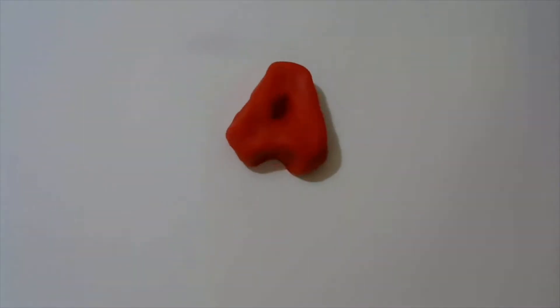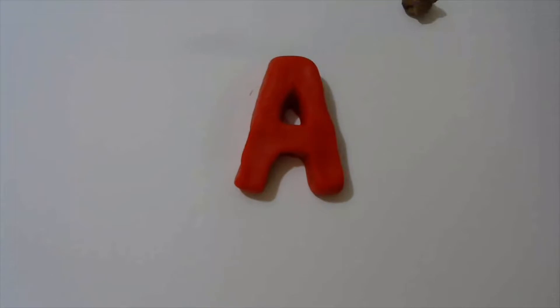First up, we have an acorn. You see that? That's called an acorn. An acorn grows on a tree and it starts with the letter A. The letter A can make the 'A' sound just like an acorn, or it can make the short 'a' sound.